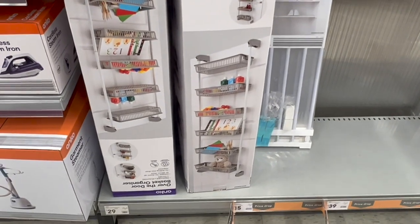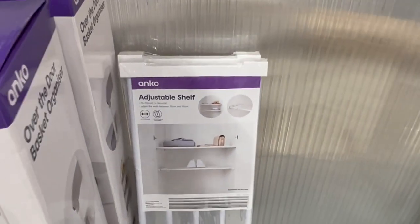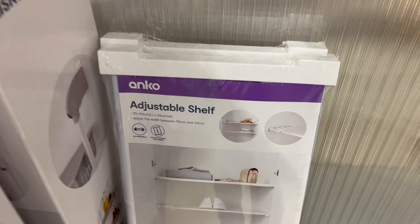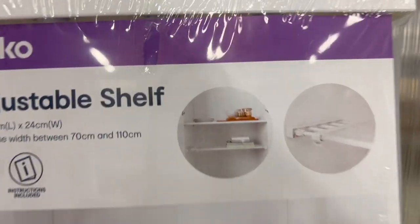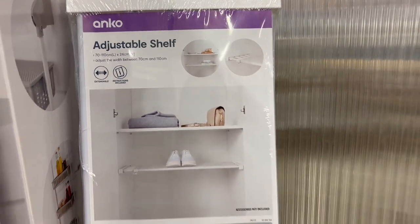These over-the-door storage baskets are worth mentioning at $29, as well as these adjustable shelves. They've been around a little while but are a great renter-friendly option if you need to add shelving in your home.